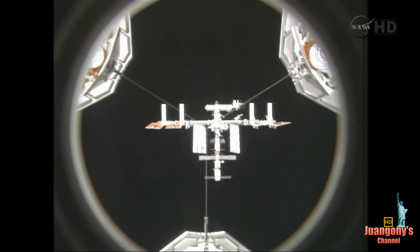And by comparison, a U.S. football field is 360 feet in length if you count the two end zones. So the station basically is the length of a football field. It has more than 31,000 cubic feet of pressurized volume.